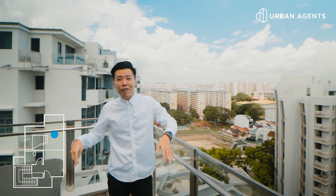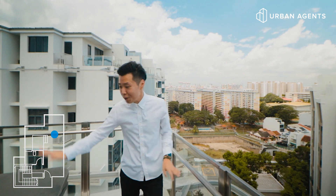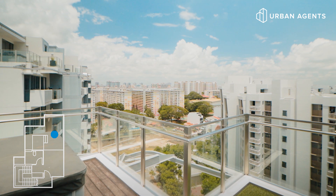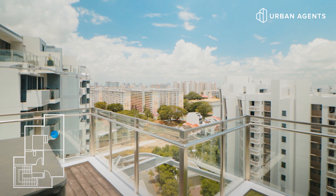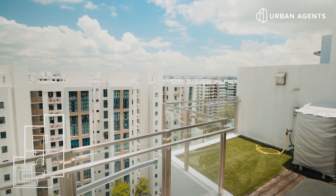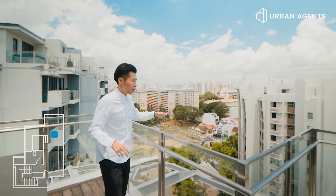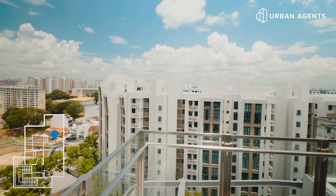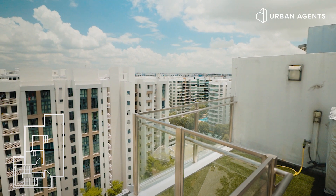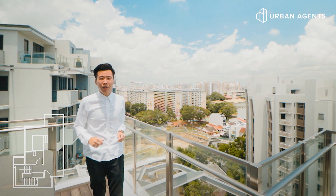Where I'm standing is the private roof terrace that comes with a built-in Jacuzzi. I like the space a lot — if you're someone into al fresco dining like me, you can place a table here with some chairs and do your reading and work at night. Away from the MRT tracks, there will be very little noise over here. If you're someone who really enjoys a tranquil environment, this is the unit for you.